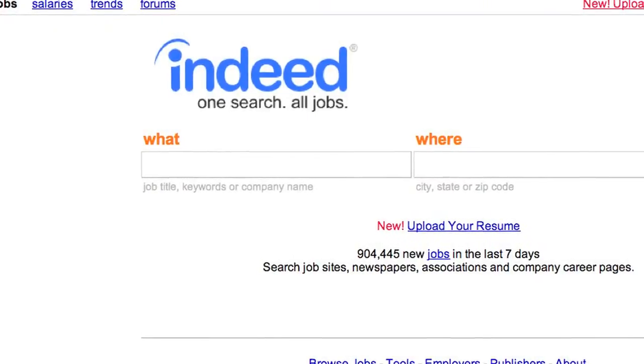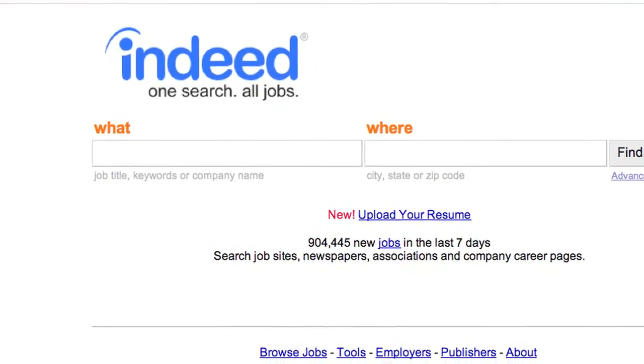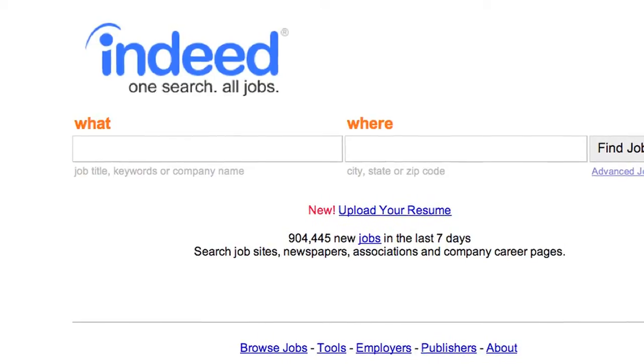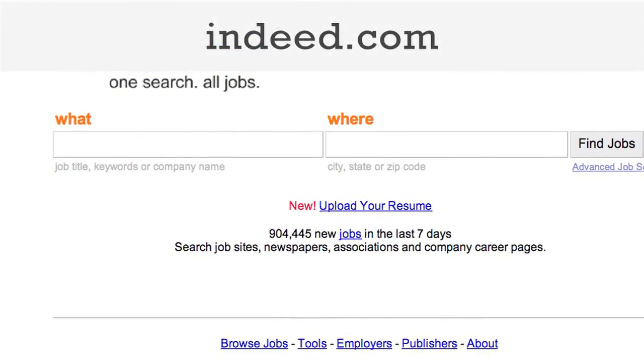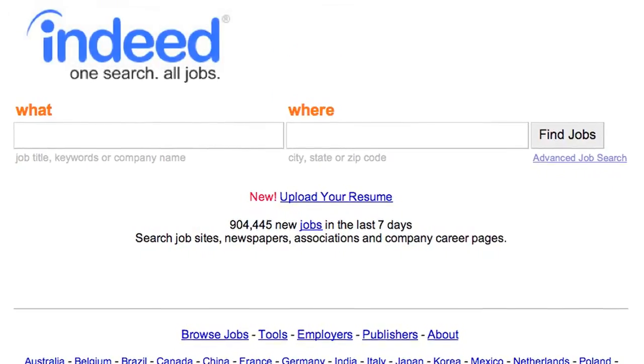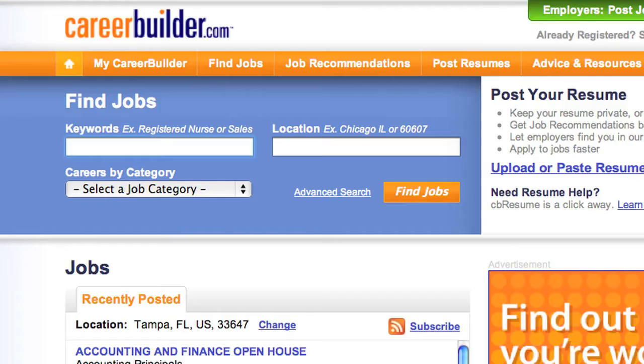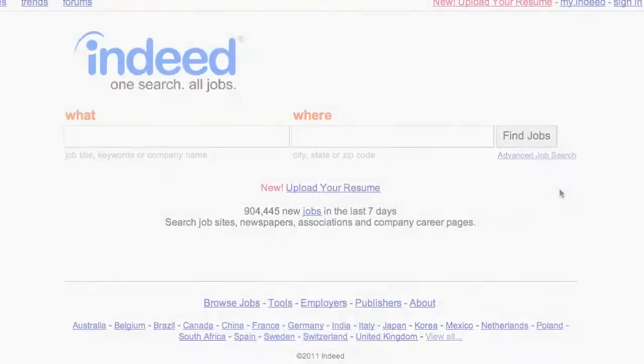There's a ton of job search sites out there, and depending on the field you're seeking work in, the merits of one or another job site is going to vary wildly. For a general search, however, you almost can't go wrong using Indeed.com, which aggregates job listings from a multitude of job sites. This means you can see results from Monster, Career Builder, or even corporate sites with a single search.